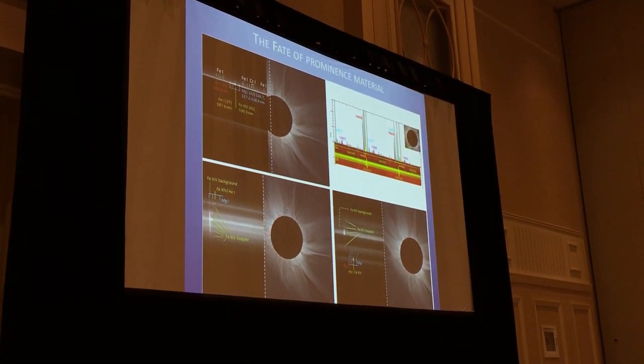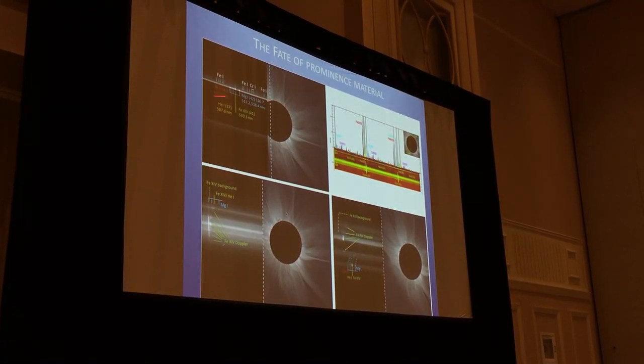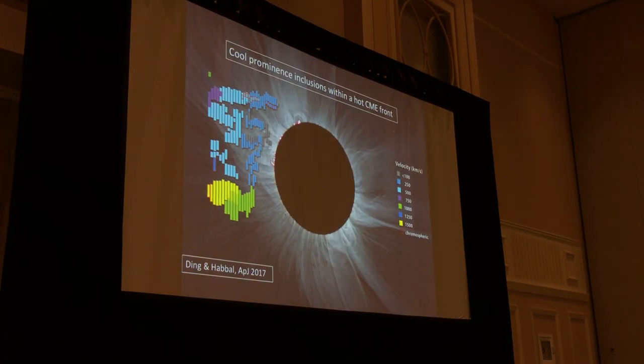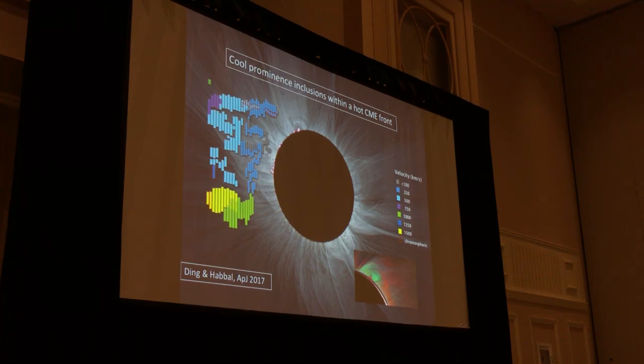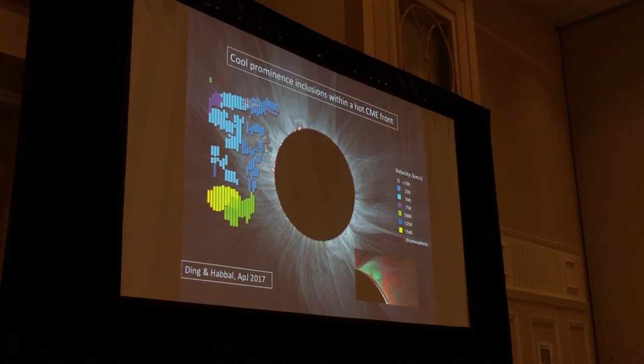This is what the data shows. This is the slit here, and you can see that when we were above the prominence, we saw cool lines, and then when the slit was further away from the sun. The upshot of these 2015 observations is to produce a map of the corona — a map of this CME front. Everything that has a red boundary has prominence material inside it; the rest is hot Fe XIV. We found speeds of 1500 kilometers per second, redshifted, going away from the observer. This now makes sense because we know that the prominences are always surrounded by the hottest material of the corona.